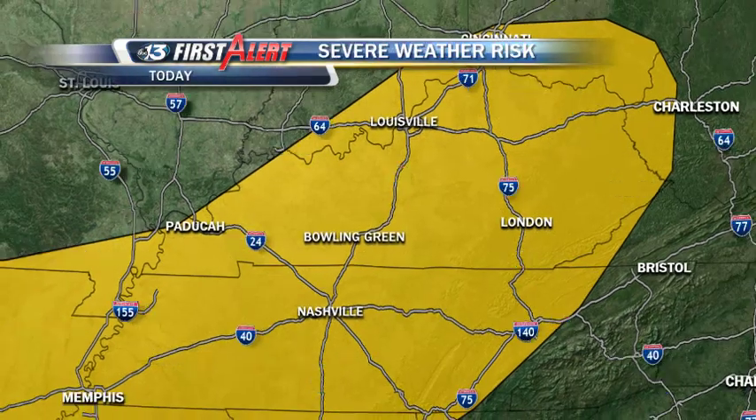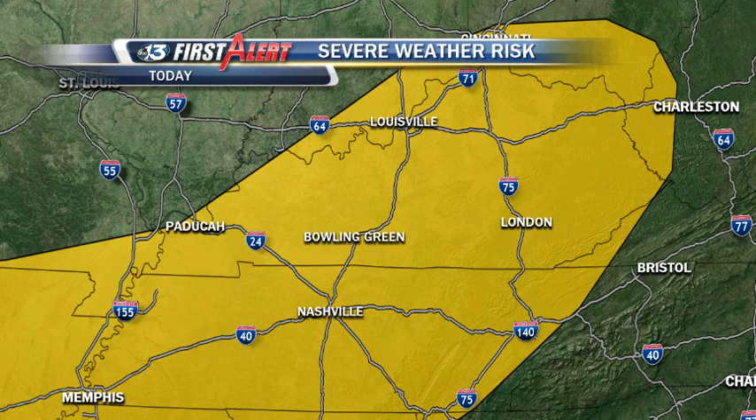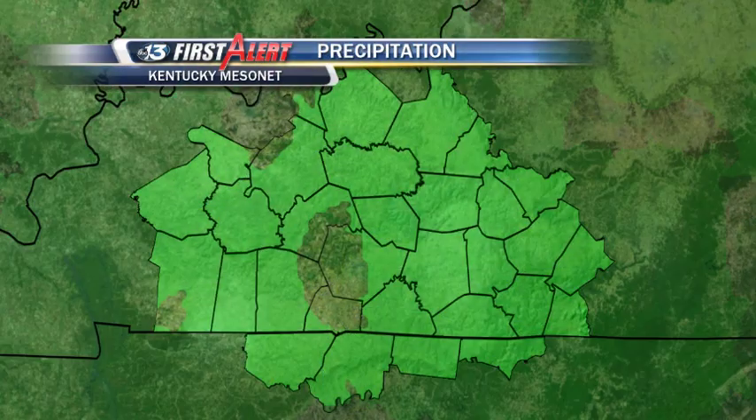And that's our concern — before the next piece of energy gets here, that surface instability could heat up the atmosphere and make it more unstable. Therefore, the severe weather risk you see there covers all across southern Kentucky and northern Middle Tennessee through the afternoon hours.